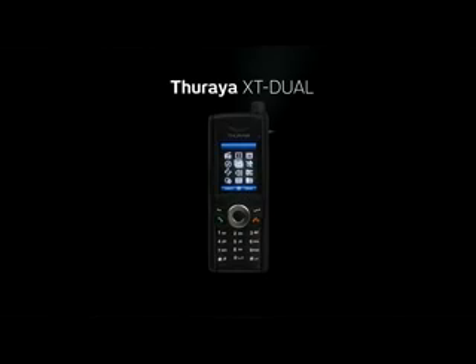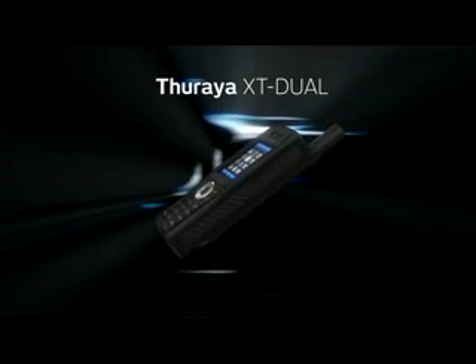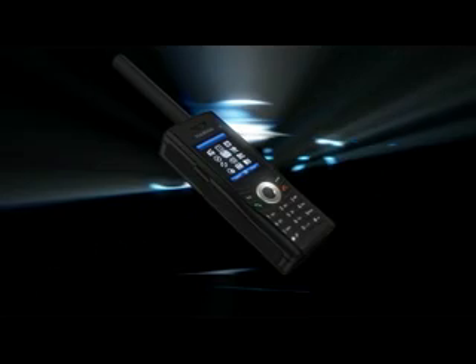The XT Dual is a dual-mode phone that works either in satellite or GSM mode, offering you the flexibility to find a network wherever you may be. Additionally, it is the only phone to offer full walk-and-talk capability while in satellite mode.